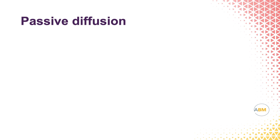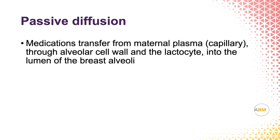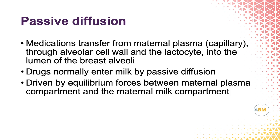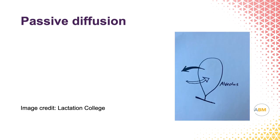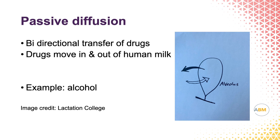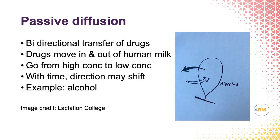First, passive diffusion. Medications get into the mother's plasma at a certain concentration, and then they will diffuse into the breast milk space, going from an area of higher concentration to lower concentration, assuming they're small enough to get into the space. Equilibrium forces drive this, and as you can see from this picture, passive diffusion can be bi-directional. Using alcohol as an example: a mother drinks a glass of wine, her blood alcohol level goes up, the alcohol can move into the breast milk space, but as she metabolizes it, her blood level goes down and the alcohol can come back out. It has to be small enough in size to get in there.